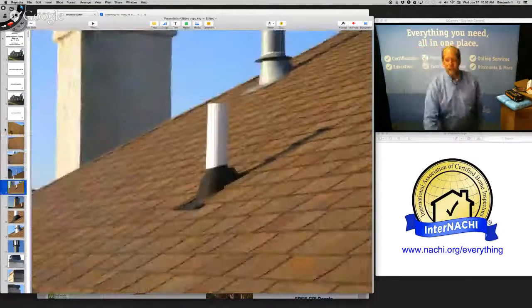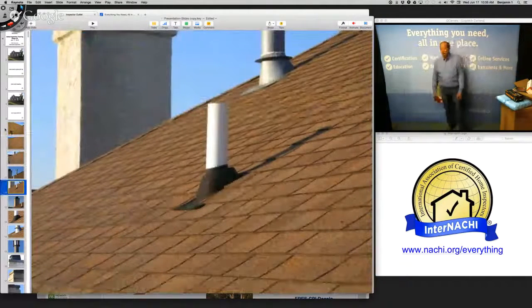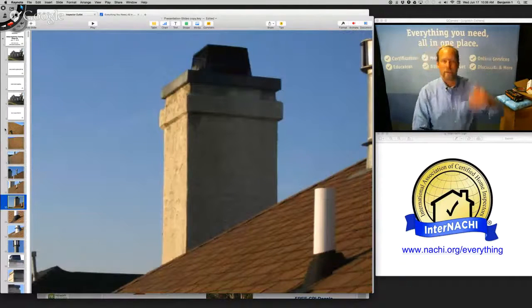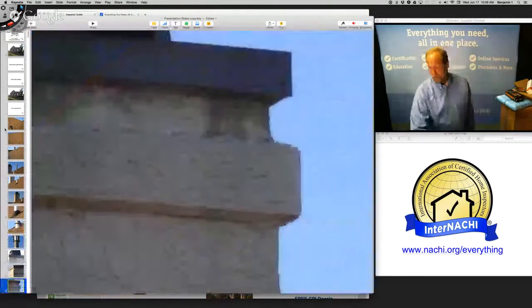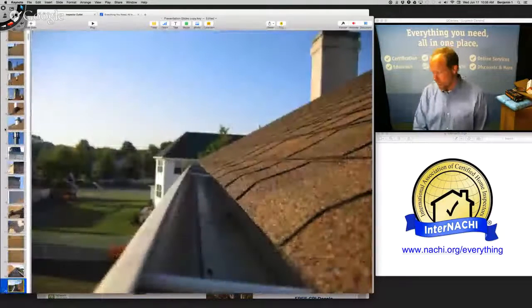I get up on the roof. I bring 40-foot aluminum ladders, 28-foot fiberglass ladders, 12-foot aluminum step ladders, and crawl gear — so I go from the very top to the very bottom. And I take a lot of pictures.